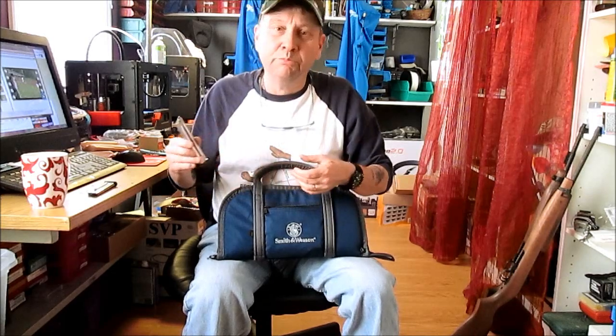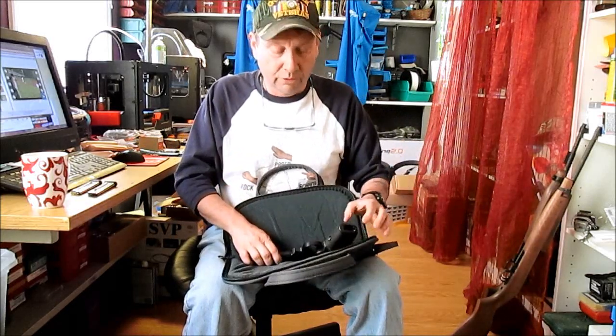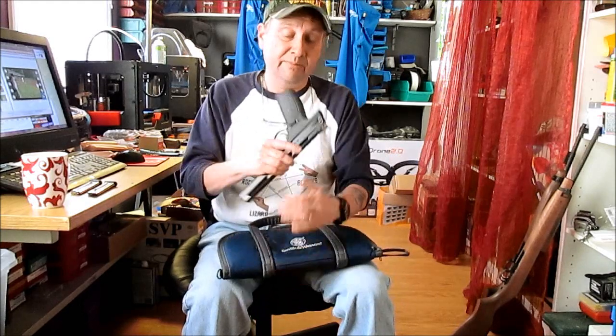I don't have many .22 pistols. I've got my Walther P22, and I've had .22s go in and out of the safe, but I didn't have really a dedicated .22. I got a Ruger — I actually have two Rugers — but I never seem to take them out. I had that Ruger Model 2, and those things are a pain in the butt to take apart and clean.